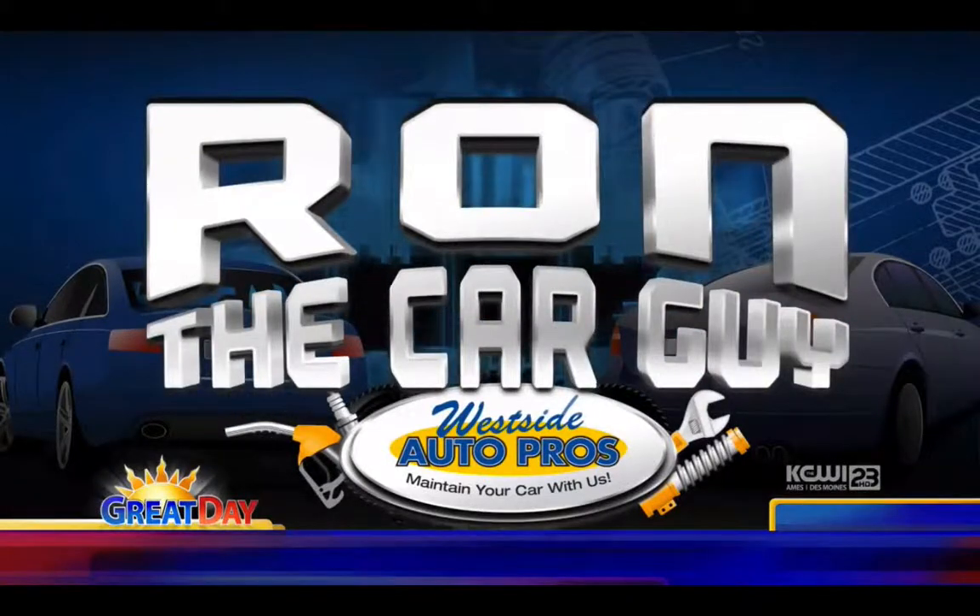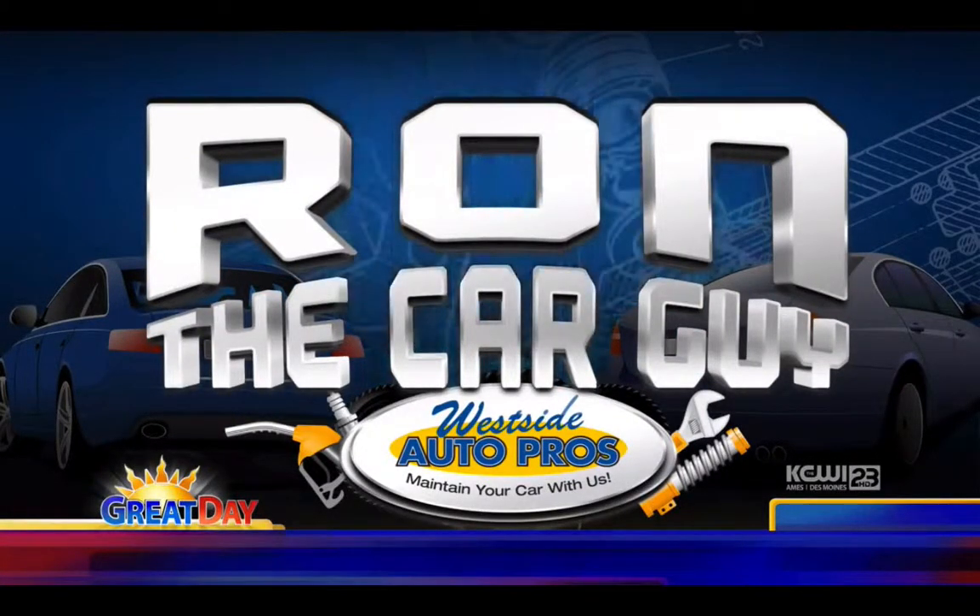Look who's here, kids — it's Ron the Car Guy. Yay, crowd goes wild. It is time to learn something about your vehicle and some helpful tips.